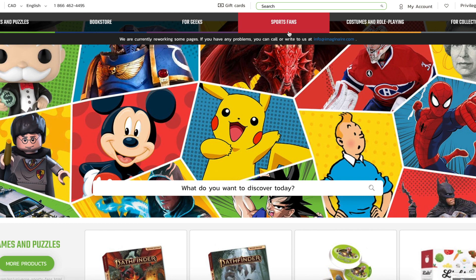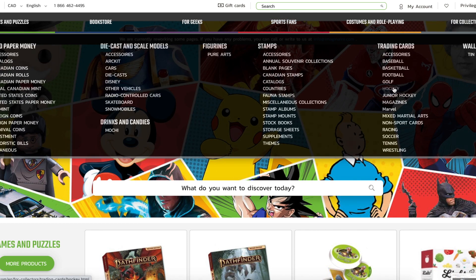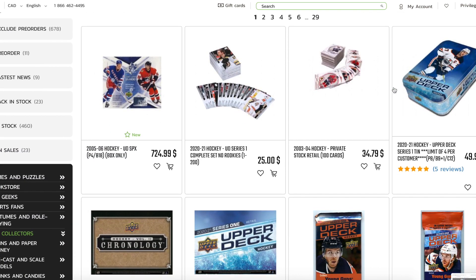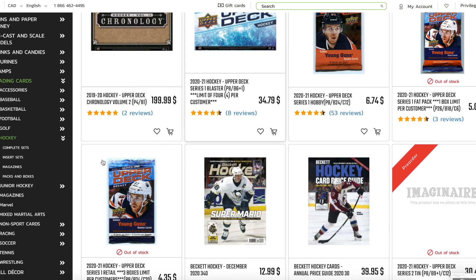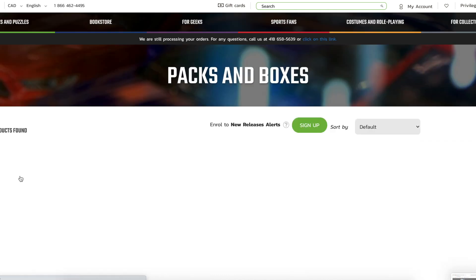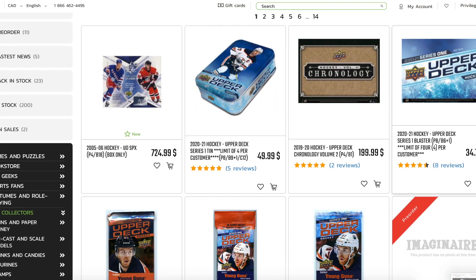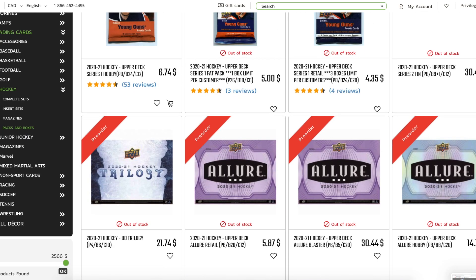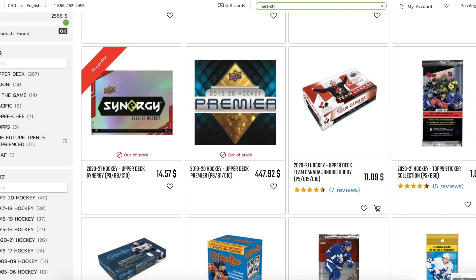The third store I'm going to recommend is absolutely amazing for random pack videos. I found it a few years back and it's called Imagini. They've got a few locations all over Quebec, and if you're in Quebec or Ontario you can get free shipping above $59 Canadian, which is extremely low compared to the average. They also sell books, comics, sports articles, board games, and a lot of different things.